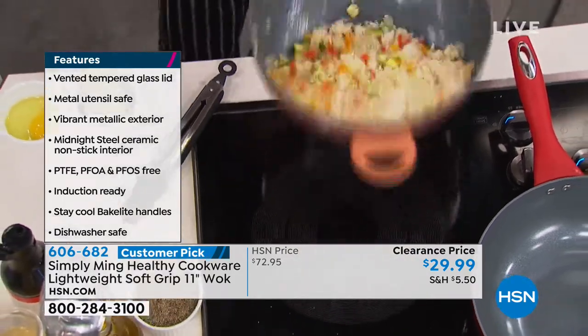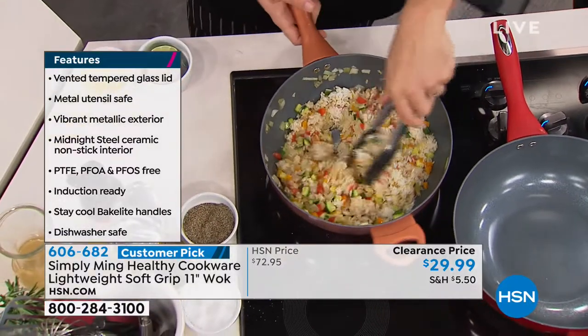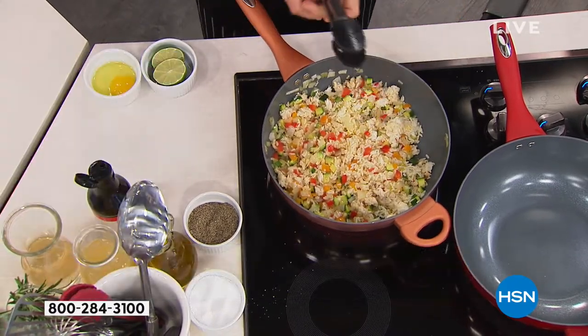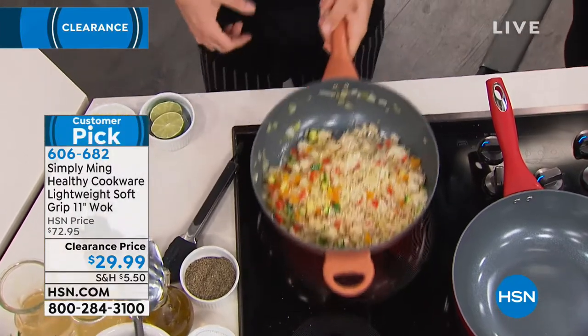If your wok has seen better days — maybe you've had it for 10, 20, 30, or 40 years — maybe it's time to upgrade. This is a perfect time to jump right in. Final quantities at over 60% off. My gosh, it's less than $30 today.